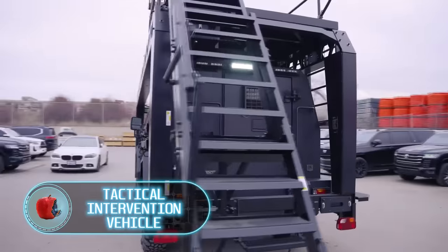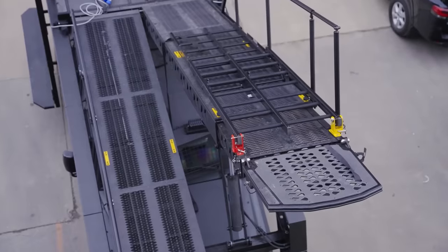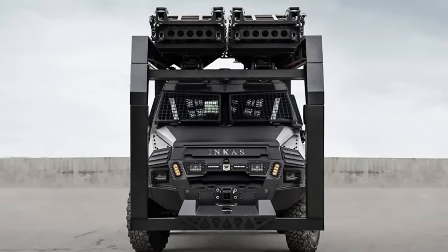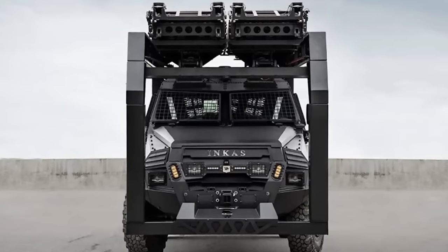Tactical Intervention Vehicle. This vehicle was designed for law enforcement officers and the military. The armored vehicle is equipped with a vertical assault ramp tested by special units in many countries around the world. It's suitable for missions such as storming buildings, airplanes, buses, rail vehicles, overcoming fences, or as positions for snipers.